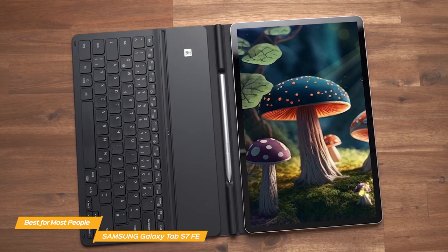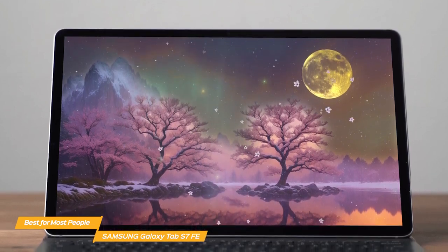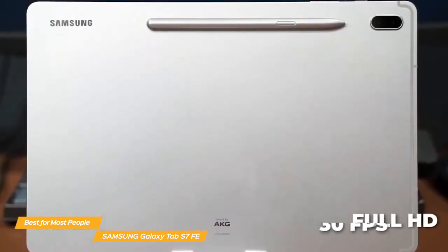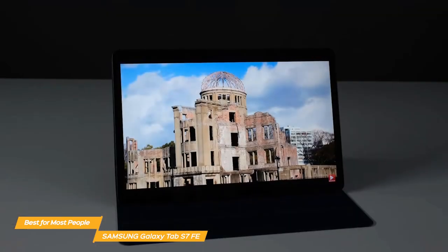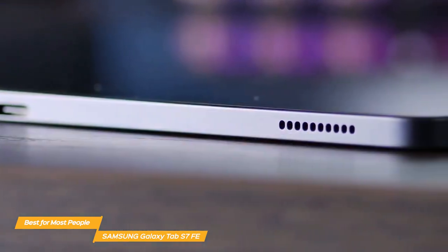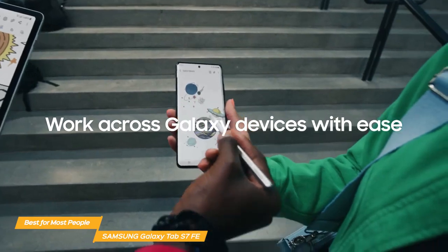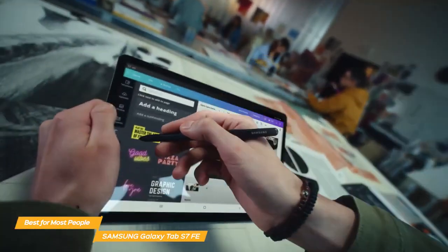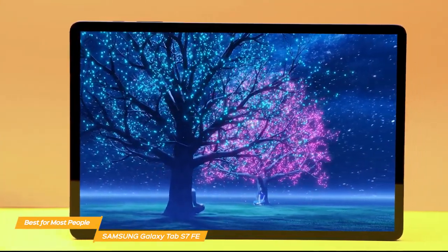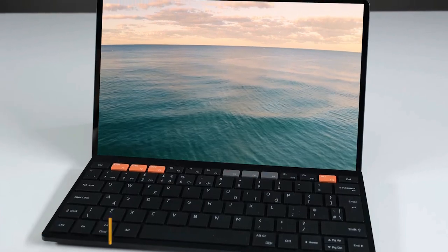Whether you're using the tablet for work or entertainment, you can be sure it will last the whole day. The Tab S7 FE also has a great set of cameras: a 5-megapixel front-facing camera for selfies and video calls, and an 8-megapixel rear camera for taking photos and recording videos in full HD at 30 frames per second. The cameras produce sharp and detailed images and come with autofocus. Your voice will come through clearly with three microphones embedded around the display. It also comes with an S Pen, which is perfect for taking notes or drawing — it turns handwriting into text in real time and magnetically snaps to the side of the tablet. Overall, the Samsung Galaxy Tab S7 FE is an excellent tablet offering a great balance of performance, battery life, and features, making it a great choice for most people who want a tablet for work, entertainment, or both.